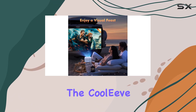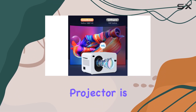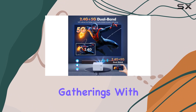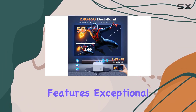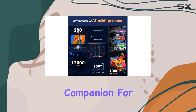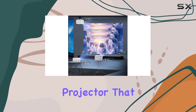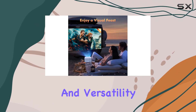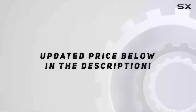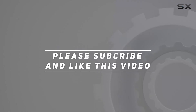Overall, the Cooleave Native 1080p 12000L outdoor portable mini video movie projector is a game changer for home entertainment and outdoor gatherings. With its impressive features, exceptional image quality, and ongoing customer support, it's the perfect companion for all your viewing needs. So if you're in the market for a high-quality projector that delivers on performance and versatility, look no further than the Cooleave projector. Check out the video description for the updated price, and thank you for watching.